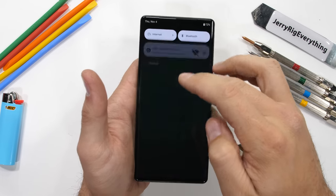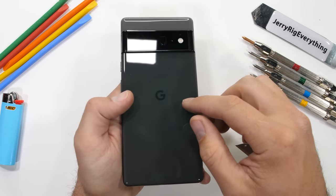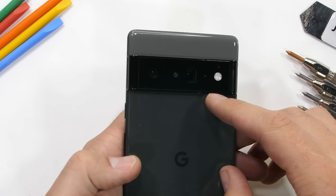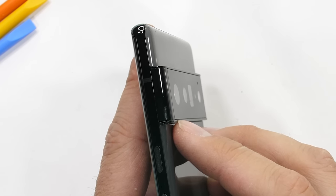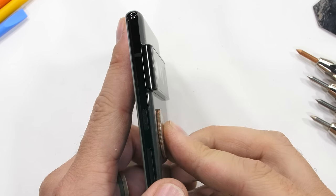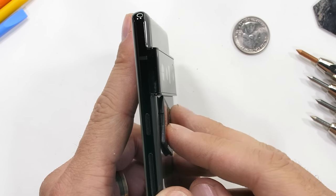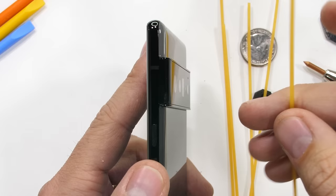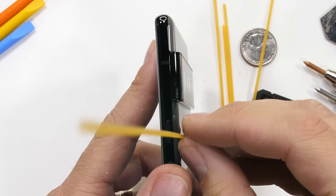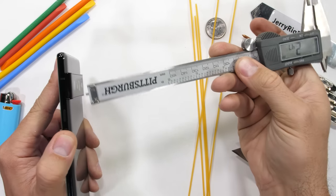Right off the bat, the biggest visual distinction between this and other smartphones is the massive Geordi-esque Star Trek style visor on the back, with a huge protrusion lengthwise across the entire surface. For Americans, the raised lip is a little thicker than a quarter, about the same thickness as an SD card, or very similar to a strand of spaghetti. For everyone else in the world, it's 2.5 millimeters.